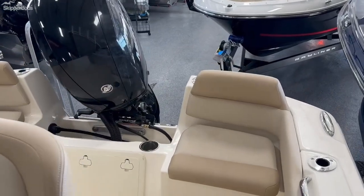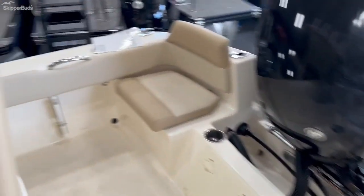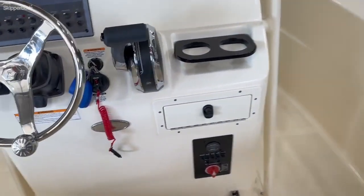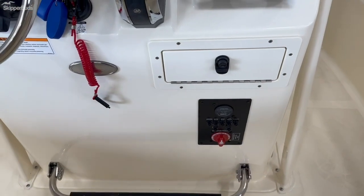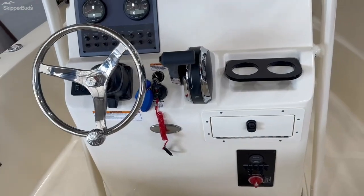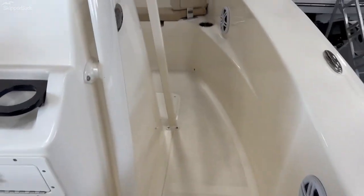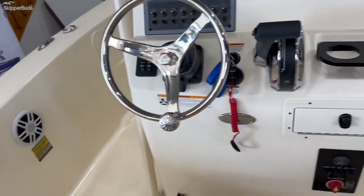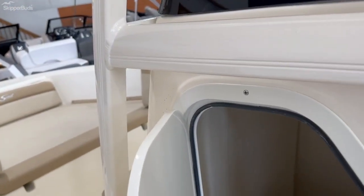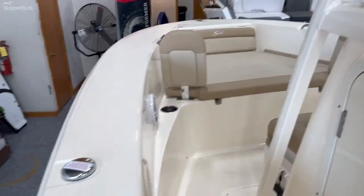There's some nice seating in back here. Scout is one of the nicer built boats that we carry — they're built super well with a shoebox construction that helps them ride very well. There's a battery on/off switch, rod holders on both sides, and a nice little storage compartment.